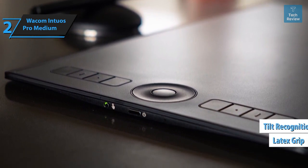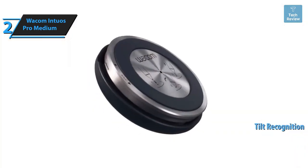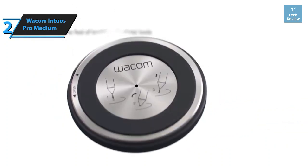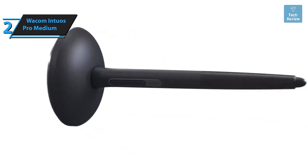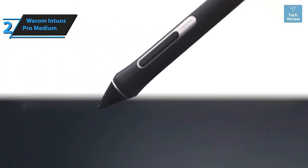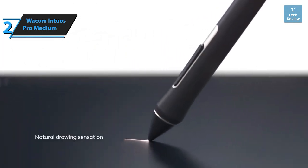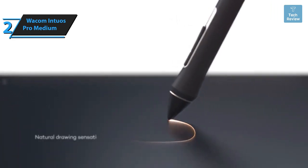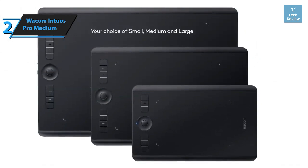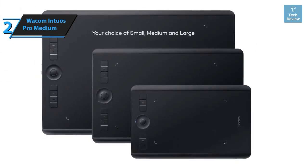The Intuos Pro also supports tilt recognition, maintaining the natural sensation of writing or drawing on paper. The software allows you to tweak the tablet's responsiveness and limit the active area as per your requirements. Palm interactions are effectively managed, and a switch can turn the entire tablet into a large touchpad. The compact design, coupled with touch gestures and programmable buttons, provides a plethora of customization options to suit your work style and creative process.